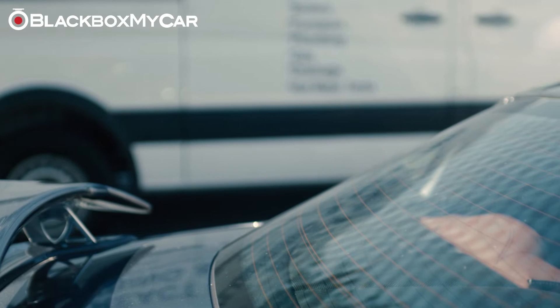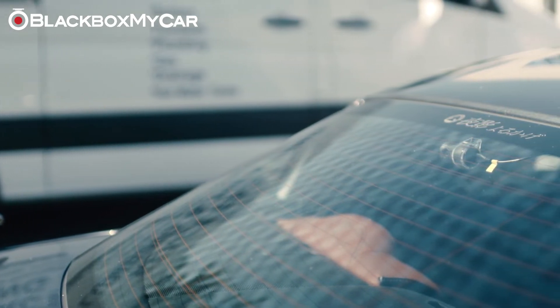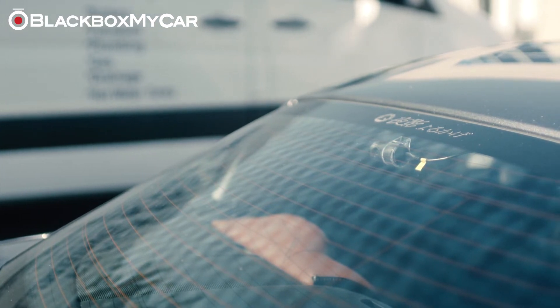Overall, the iRoad X9 offers impressive parking mode features, and we highly recommend it for those who are looking for a good, reliable dash cam with parking mode recording.